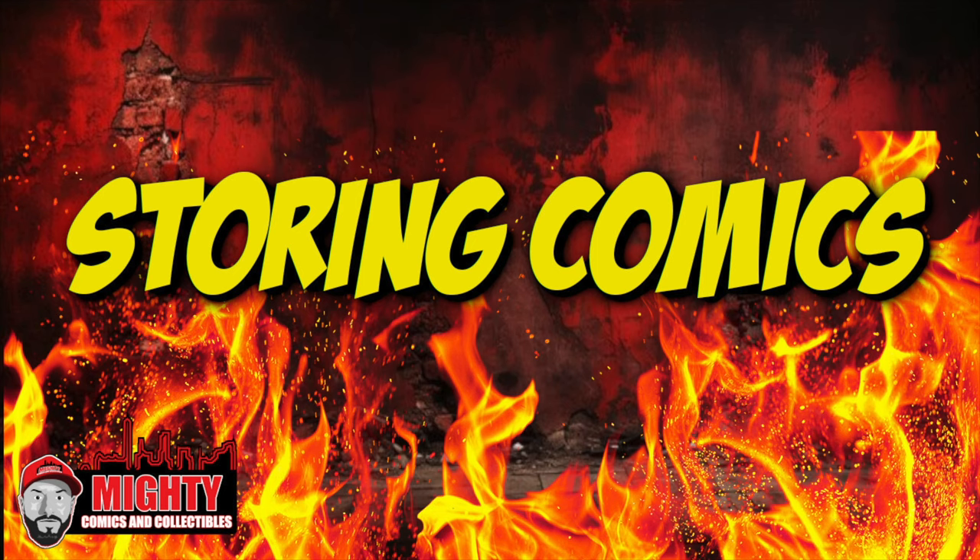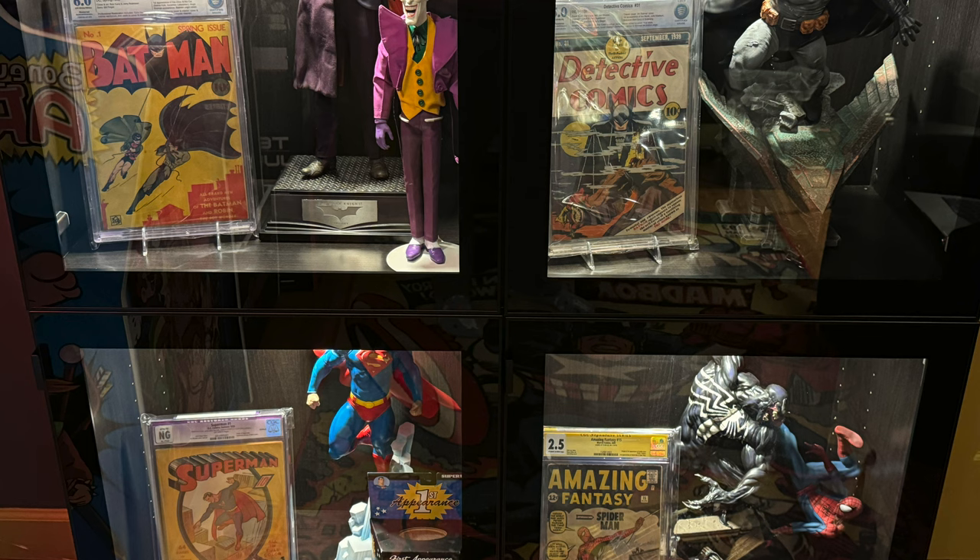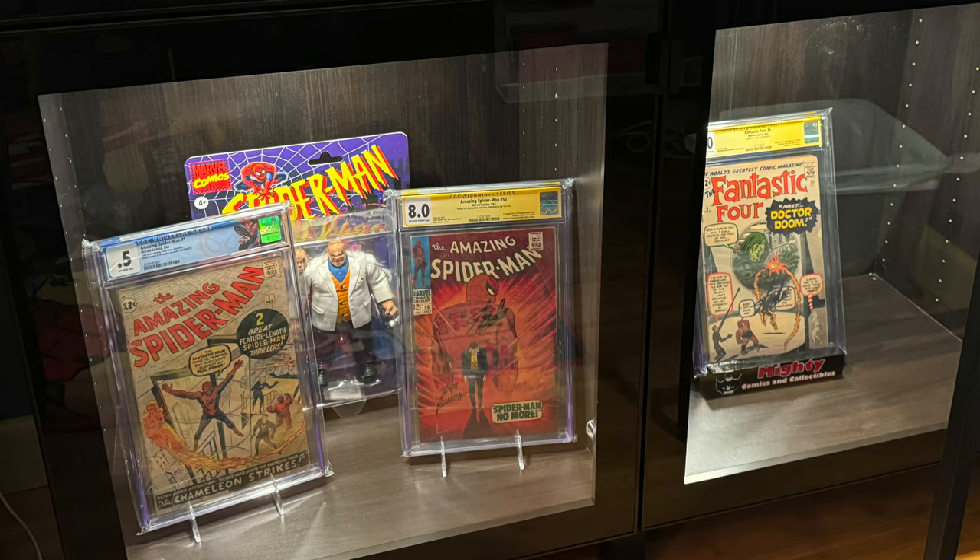Starting off at number seven: storing your comic books. This can be a huge issue for a lot of us. I like to look at my books — you can see my raw wall, my display case behind me with some bigger slabs, and a new smaller case I'm filling up. But storing a lot of comics is a huge issue. Some people out there have 35,000 to 50,000 comics and probably need a paid storage unit. I just don't have the room.